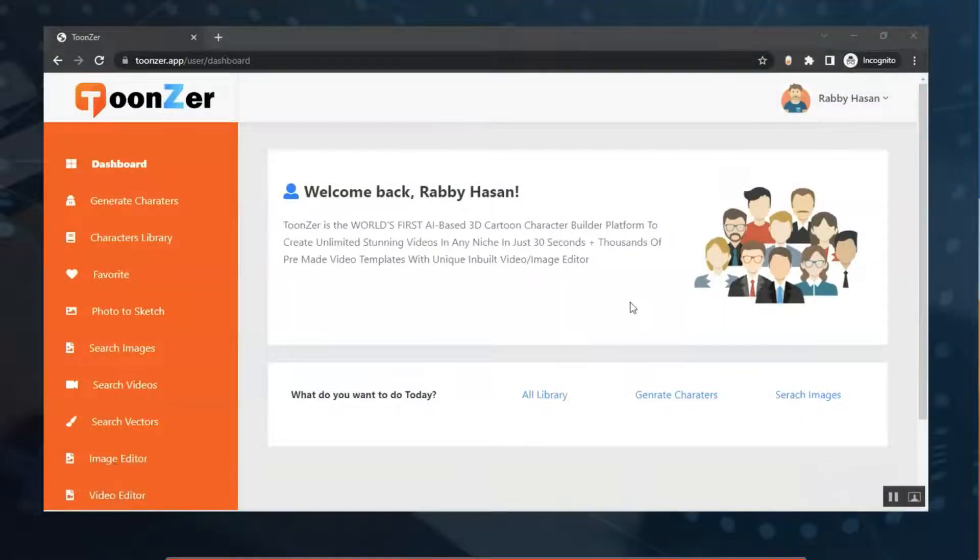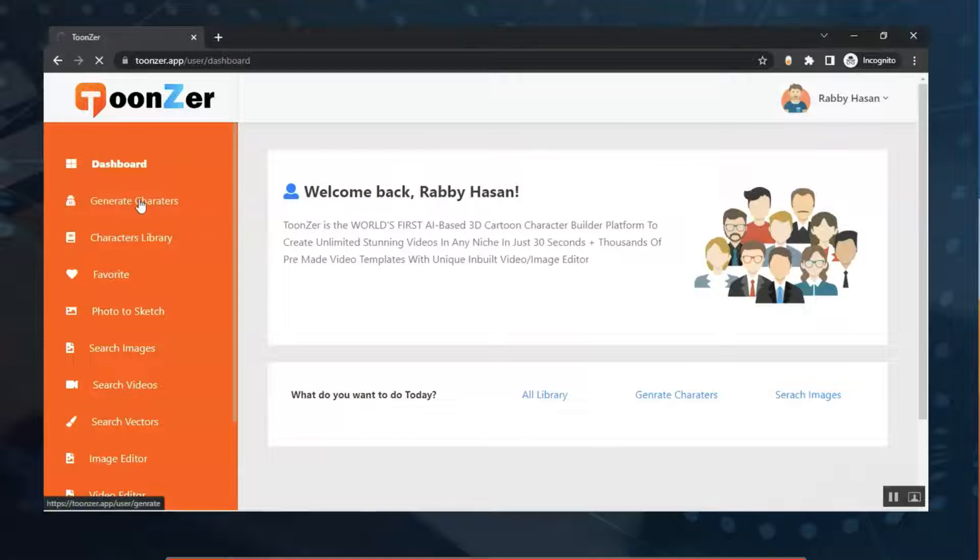Welcome to the Toonzer demo video. After logging into your account, you'll find a dashboard. Toonzer is the world's first AI-based 3D cartoon character builder platform to create unlimited stunning videos in any niche in just 30 seconds, plus thousands of pre-made video templates with a unique inbuilt video and image editor. In the left sidebar you'll find all the features. With this application you can create 3D cartoon characters for your projects with no skills required.